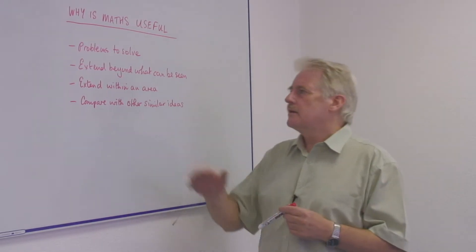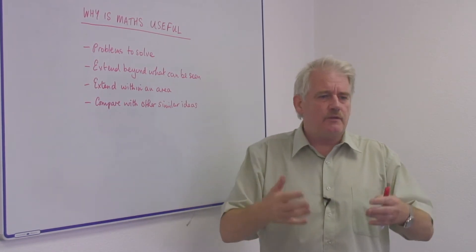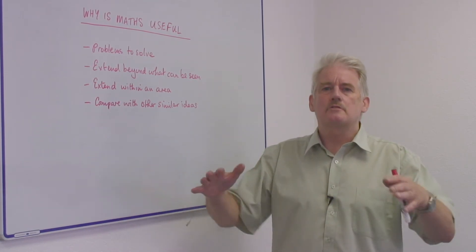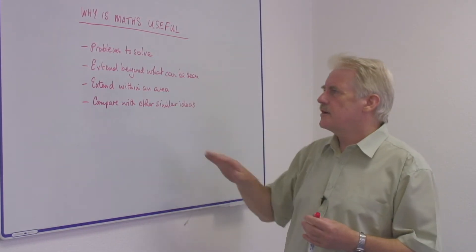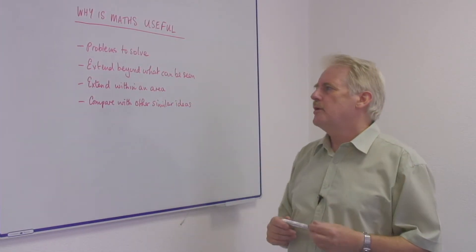Mathematics has the ability to extend beyond what you can see. If you can see something, if you can add it up, that is very easy. But when somebody tells you to do that for two thousand other things as well, then it becomes more difficult. And mathematics is our tool for extending beyond this small world in which we live and pushing it out into a bigger world.